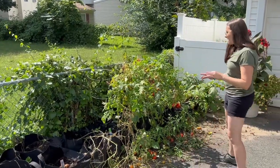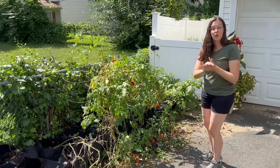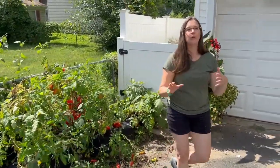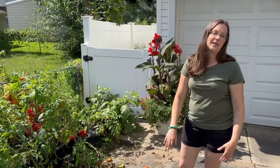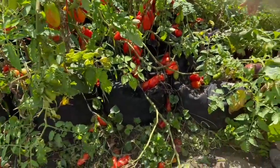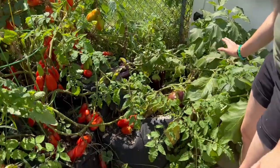We have a ton of tomatoes and cucumbers, and a ton of eggplant all over here. It is an insane amount — it is too much. A lot of it's going to be going to our chickens at school and for the compost, just because we can't pick it in time to eat it. We do have some good ones, some nice small ones back there. But it's just too much — it's overgrown and crazy back here.